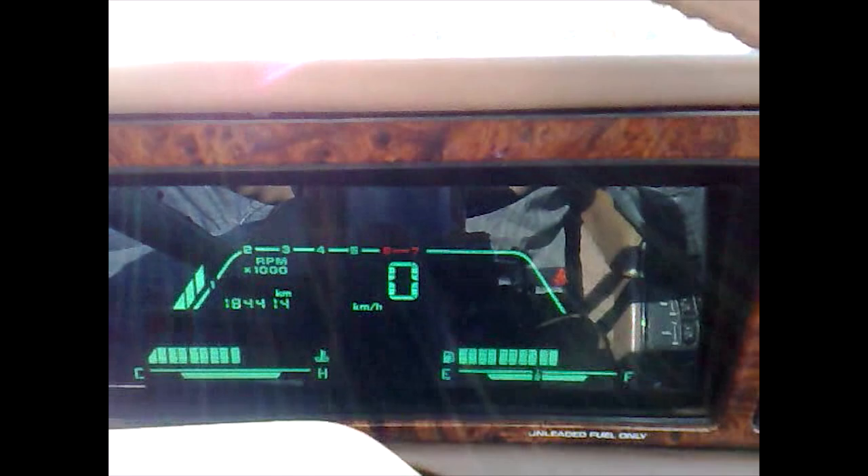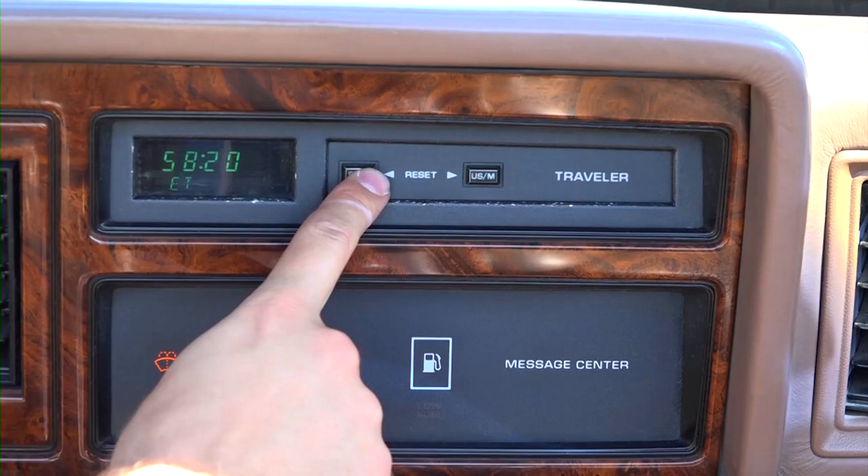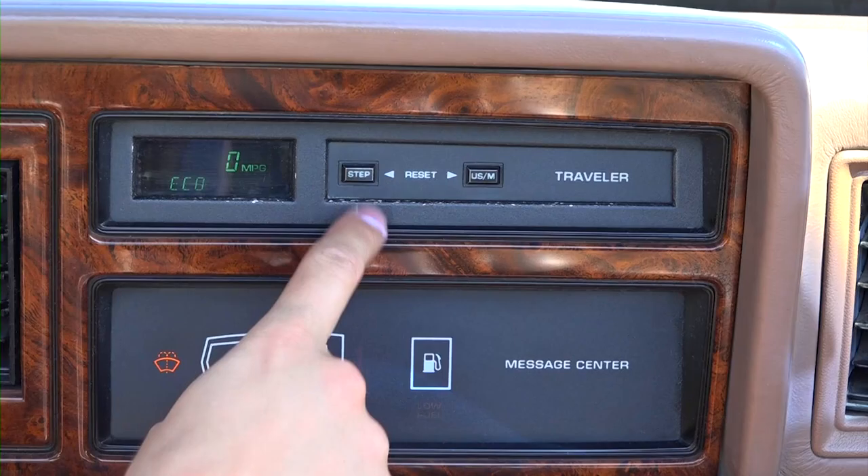The LeBaron was available with an optional digital dashboard, which this one doesn't have. It does have a digital trip computer though, which shows average and instant fuel economy, distance to empty, engine time, and trip distances.